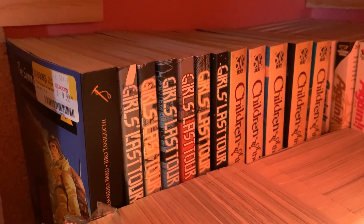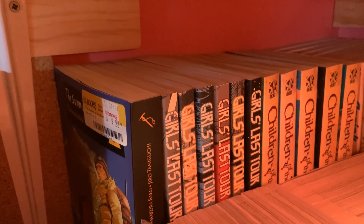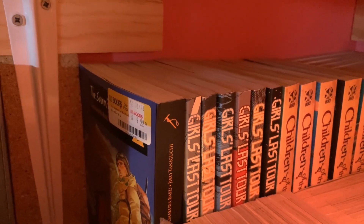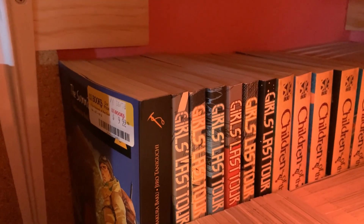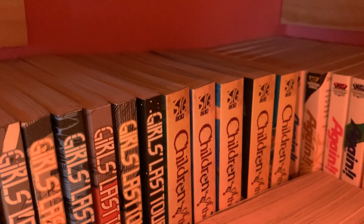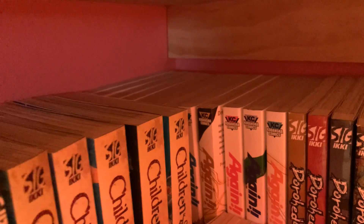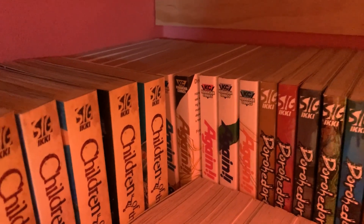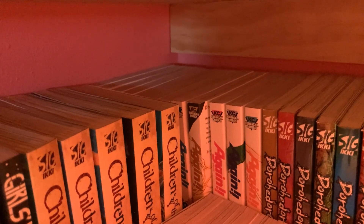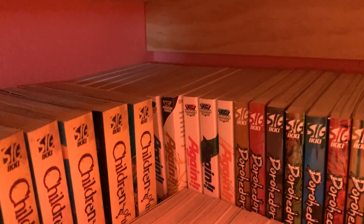Next is Girls' Last Tour, volumes 1 through 6, complete. I love this series a lot — it really surprised me. That's another series where I can see people complaining about the ending, but I really, really liked the ending. Then Children of the Sea, volumes 1 through 5 — I have not started that yet, but it's complete. Over there in the corner — I'll pull this out for you — it's volumes 1 through 12, complete. I like that series, I think it went on a little too long, but the main character has beautiful hair.